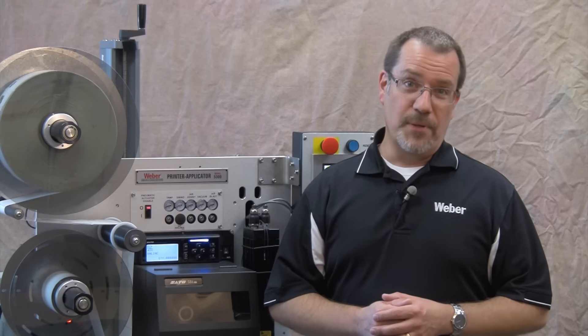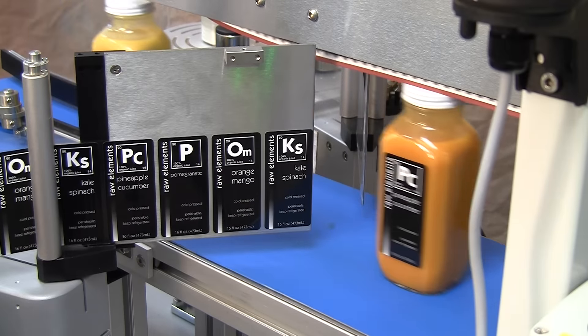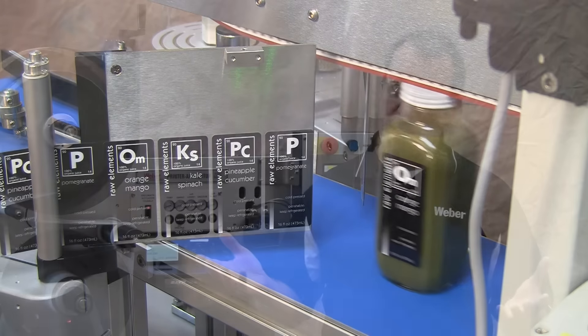Speaking of increased throughput, that's number three. As your operation grows, automated labeling systems will help you to keep up with increased demand without having to hire as much additional labor.